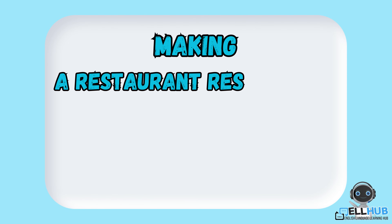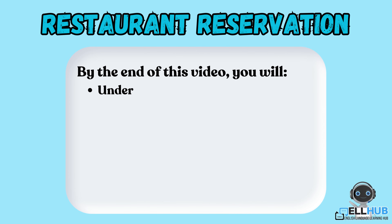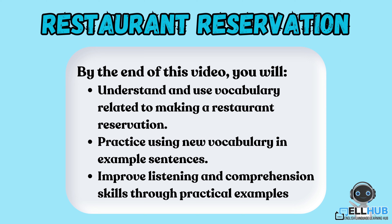Making a Restaurant Reservation. Hello, everyone, and welcome back to L-Hub. In today's lesson, we're going to explore essential vocabulary and phrases you need to know when making a restaurant reservation. Plus, we'll provide you with example conversations to help you practice and feel confident for your next dining experience.